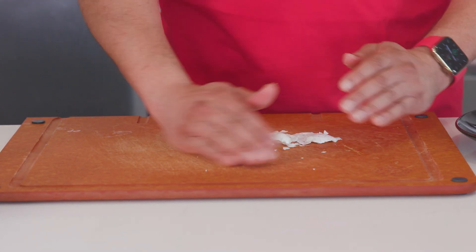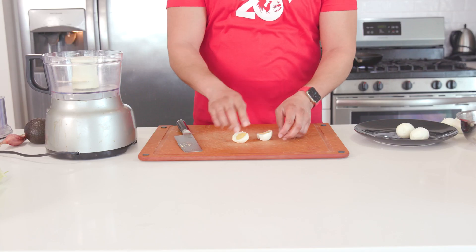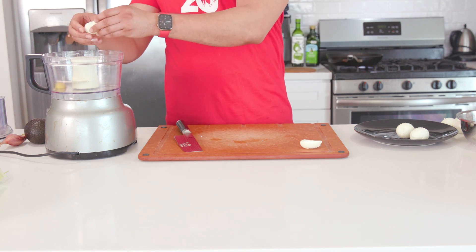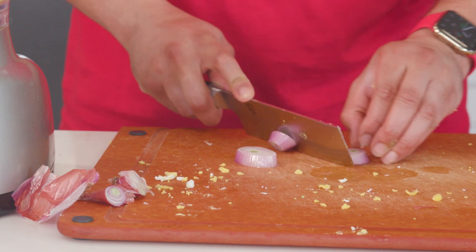Out of the seven eggs I put in, I was able to get six of them to peel properly. Then I cut the eggs in half and placed the egg yolks into a food processor — though you can also just use a bowl and mix by hand. With that, I put a whole avocado in and a whole shallot, just lightly sliced up to help break it down.